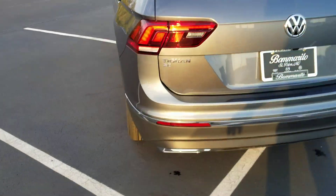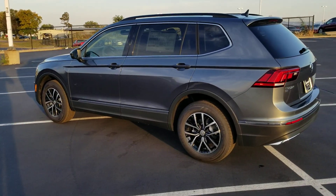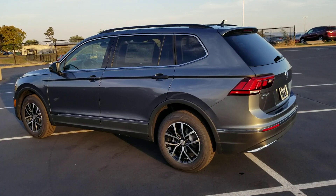This car comes with a four-year, 50,000-mile bumper-to-bumper warranty from Volkswagen. Four years, 50,000 miles bumper to bumper. If you're interested in this car or any other car, please give me a call at 636-290-4257.